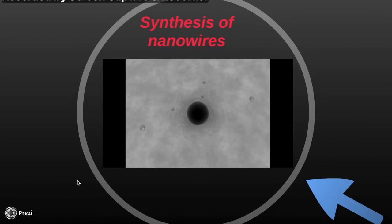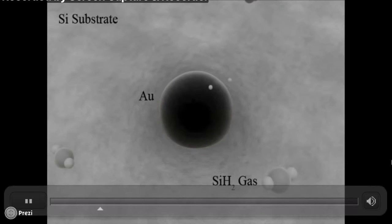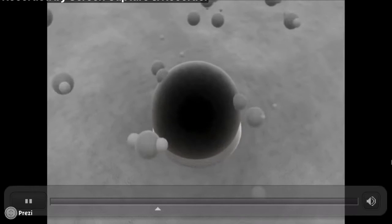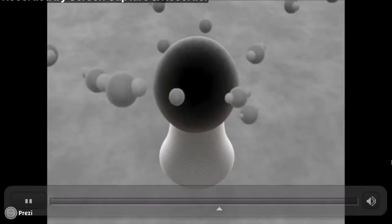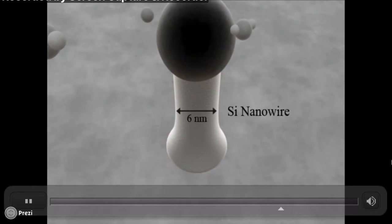This leads on to a discussion of the synthesis of nanowires. Synthesis can be carried out bottom up, which is essentially the growth from a liquid, or top down, which is etching of bulk substrates. This video is showing the bottom up method of synthesis, where small particles combine together to form the nanowire. With this mechanism a high degree of control can be achieved over the dimensions of the nanowire.